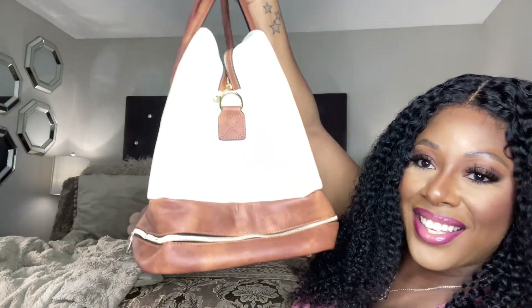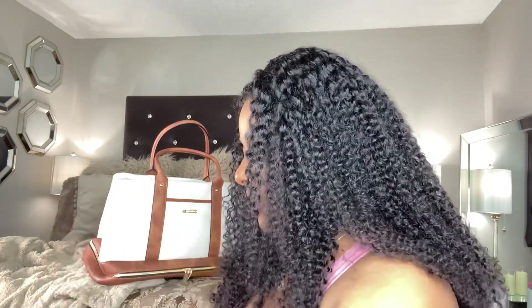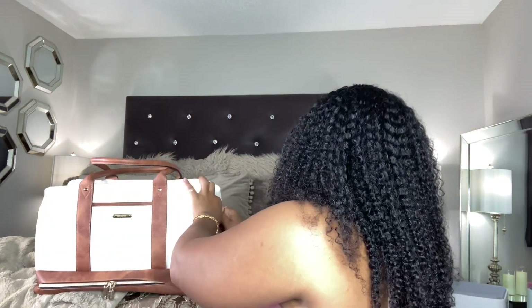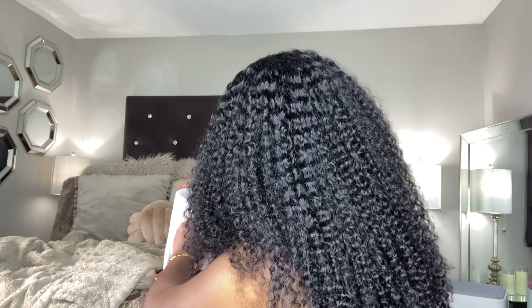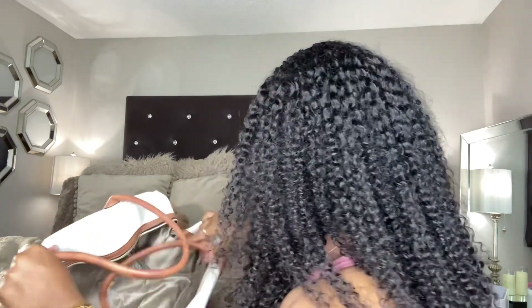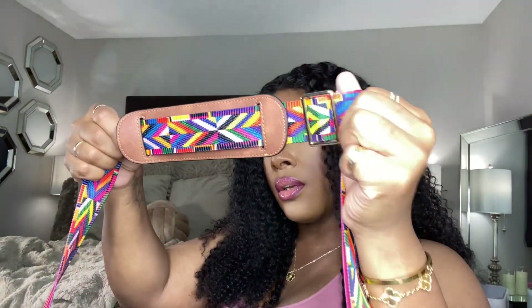Oh my gosh, my new weekender bag is super cute! I'm going to go ahead and put this long strap on it to show you how it looks. Just attach it to the D-rings on either side — just like that. And it does have the shoulder support on it. Super nice!